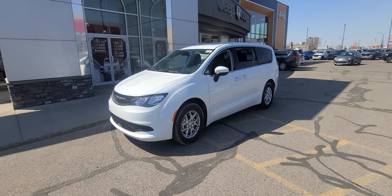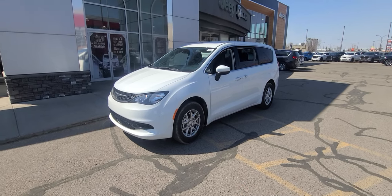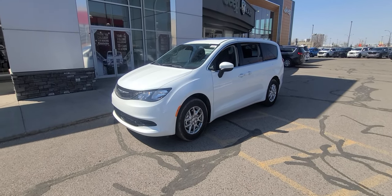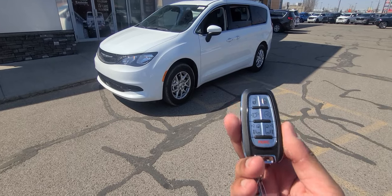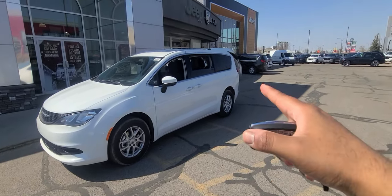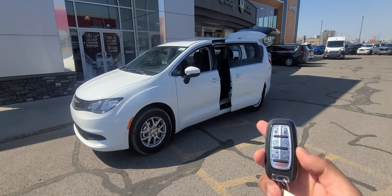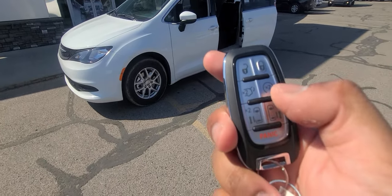Hey Stephanie, this is Steven from Eastside Dodge here in Calgary, and this right here is a 2023 Chrysler Grand Caravan SXT. Starting with the remote, as you can see, you get a power tailgate, power doors, all from here as well as remote start.